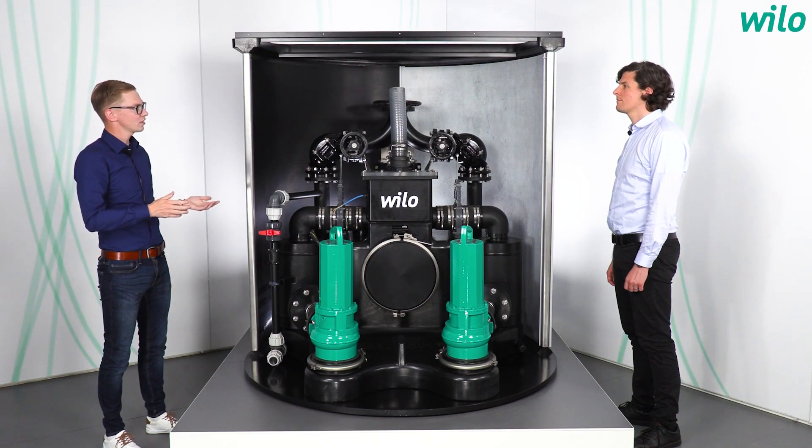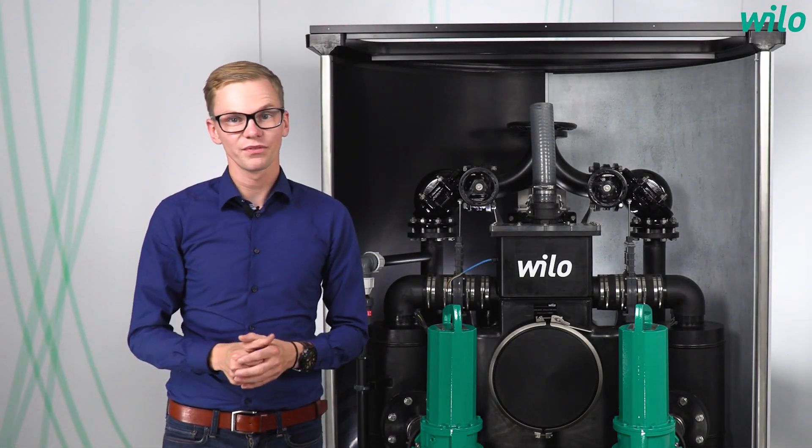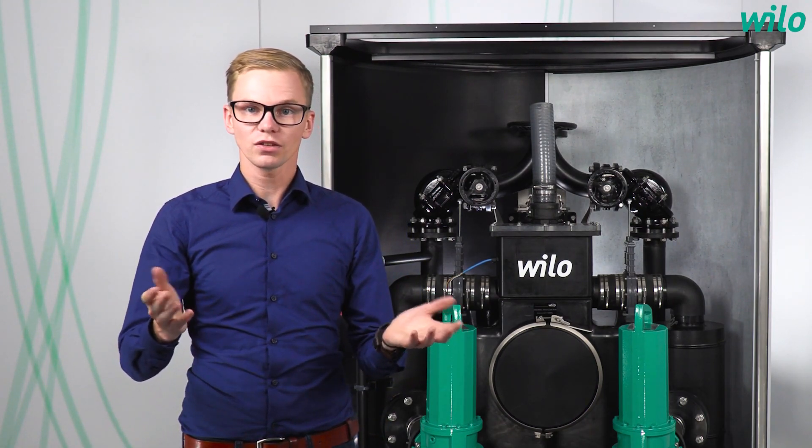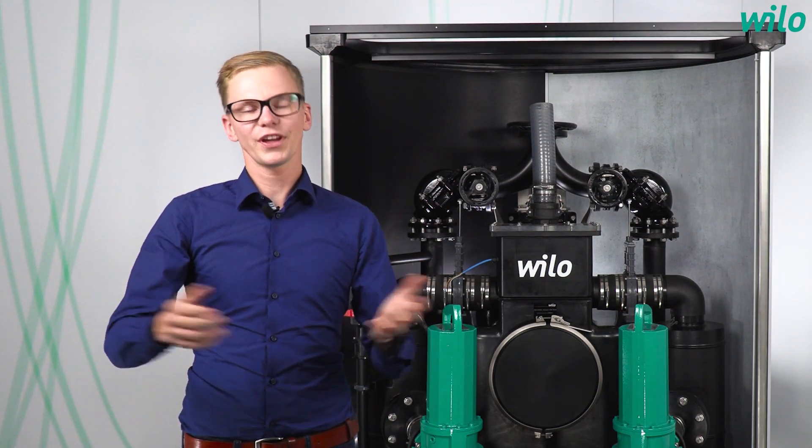Now we come to the end of the video. To summarize: with the Vilo Emuport Core, we have developed a wastewater system that works primarily through its non-clogging and operationally reliable functionality. In addition to this, we have easy transport and also hygienic and easy maintenance. Thank you for joining in and for your explanation of the Vilo Emuport Core. If you have any questions about the Vilo Emuport Core, feel free to contact us. And if you have not yet subscribed to our YouTube channel, you should do it quickly so you won't miss any new episode. See you next time on Yannick Asks.